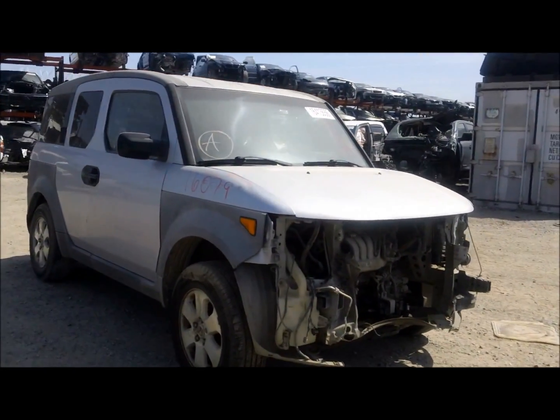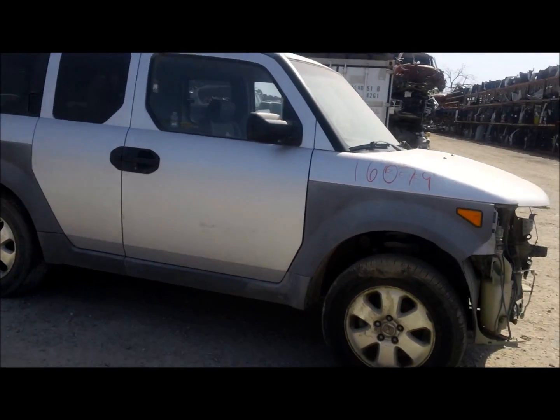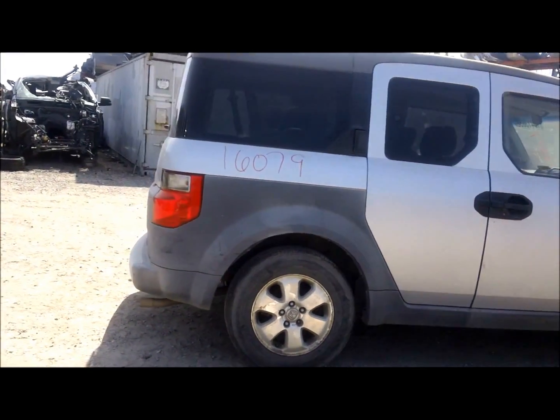Welcome to Fresno Tab Recycling. Today we have a 2003 Honda Element — looks like it took a pretty good shot to the front. The passenger side looks good all the way through.